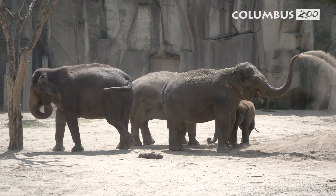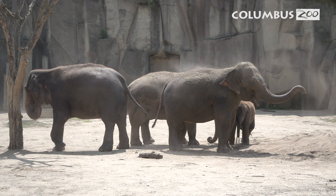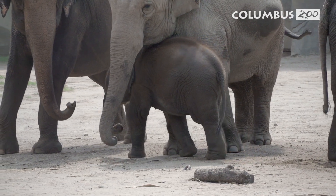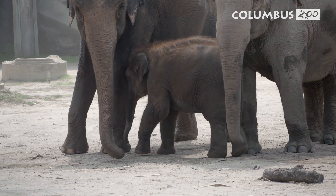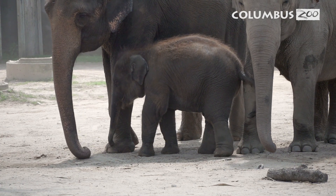EEHV stands for elephant endotheliotropic herpes virus. It is a herpes virus like many other herpes viruses found in other species as well as in humans. The virus can be found in a lot of different elephants — in their native range as well as under human care. There are multiple strains and subtypes, but EEHV 1a seems to be the most fatal when young juvenile elephants that have not been exposed to the virus are exposed to it for the first time.